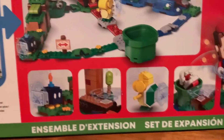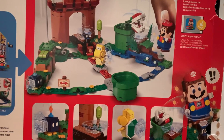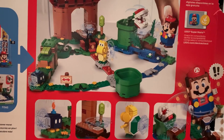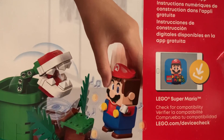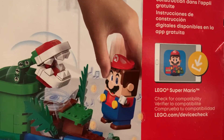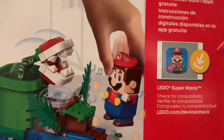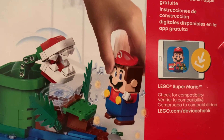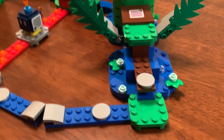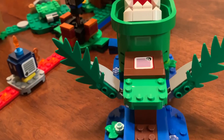Flipping around to the back of the box, you can see all the different set features highlighted, showing off the different tiles and some of the functions — a cursory overview of how the game function works and how you're supposed to play. They also highlight the digital building instructions available on the free app, which is pretty important. If I got the set with no instructions as a kid, I'd be really confused.